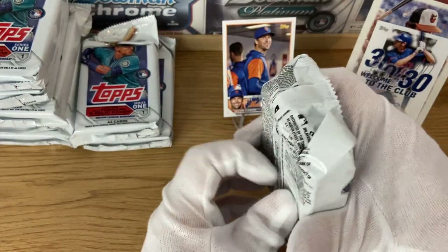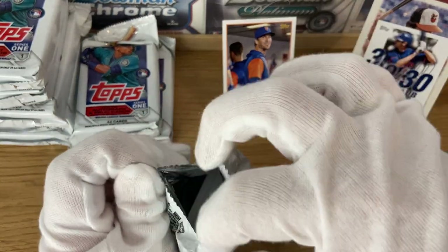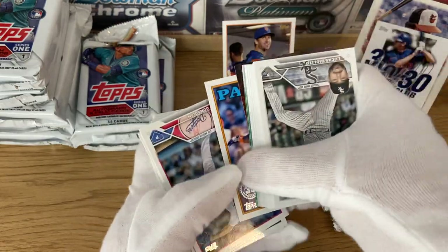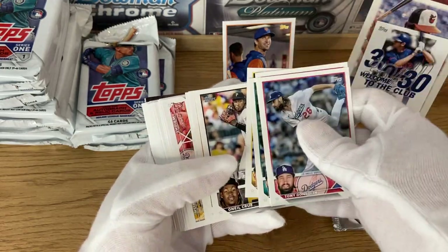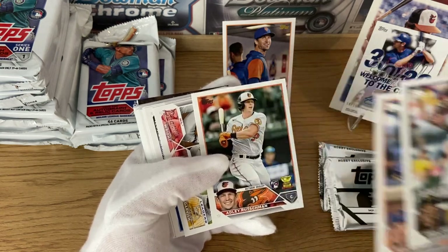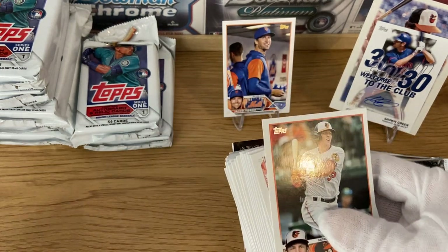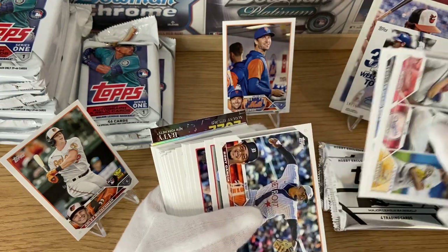That's where the value is. Very happy with the autograph and very happy with the super short print of Jacob DeGrom — he's a very, very sought-after player among collectors. Gonsolin. We'll move a little bit faster through the common cards and stop when we get somebody of note. Oneil Cruz Future Star — very nice photo. Pete Alonso. And one of the top rookies we should be looking at: Adley Rutschman — a really, really major player on this set.